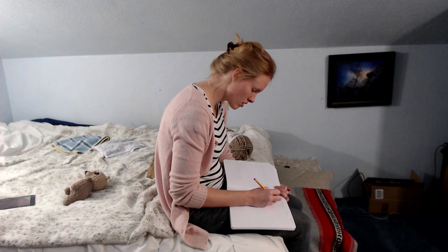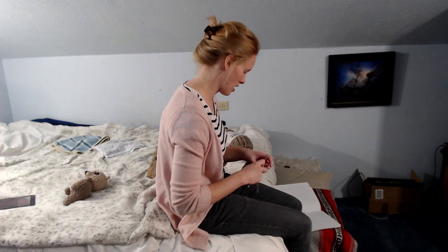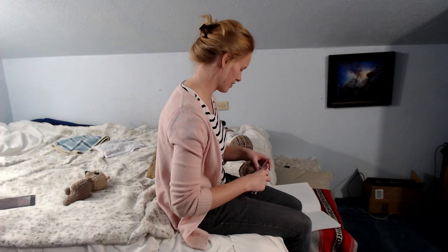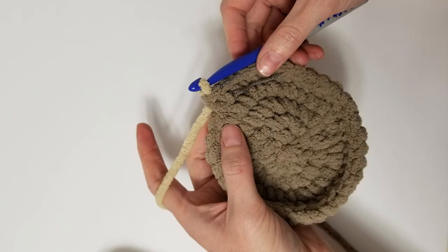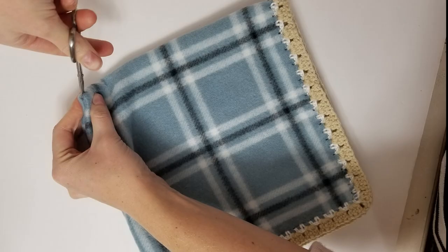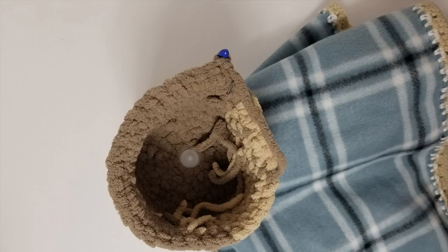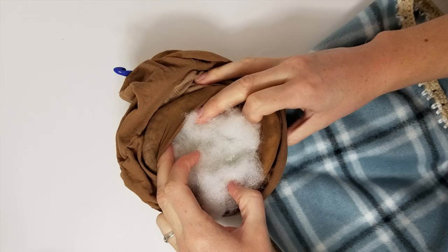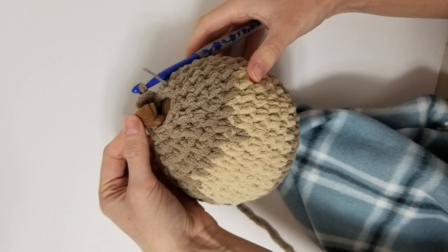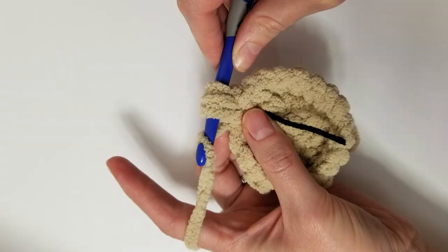Finally sitting down to actually crochet. My process is: crochet a row, write it down, crochet another row, write it down — and that's how I proceed until it's time to take pictures. I like to take pictures of the process so I have everything ready to go for my pattern. Here we're adding the blanket, I'm starting to stuff the head, then tying off and finishing up. These photos are really important because even if I don't write the pattern right away, they help me remember what I was doing.